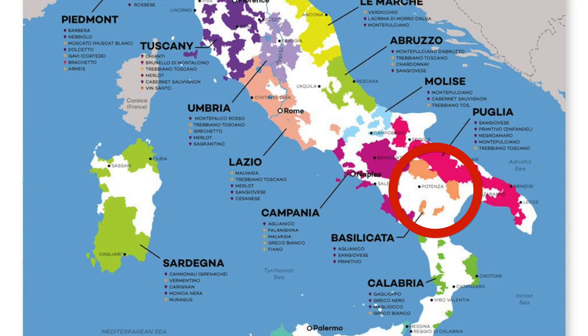The area is Basilicata — that's kind of between the toe of the boot and Campagna, which is just south of Lazio. It's kind of like the arch area around there. I'll hopefully put a map up to show where it's at. Aglianico is definitely the grape of that area, and Campagna does a good job with it too.